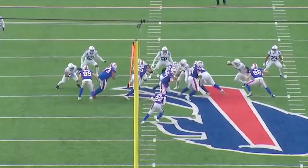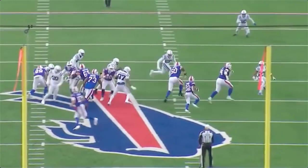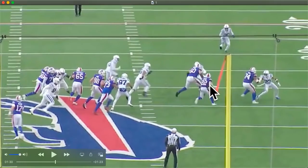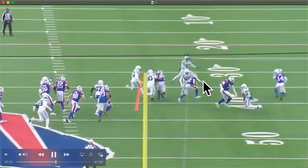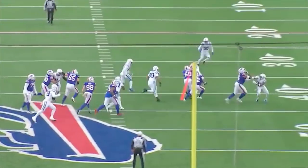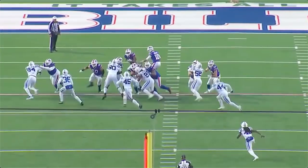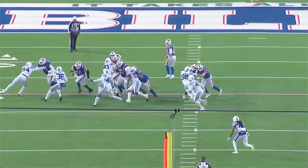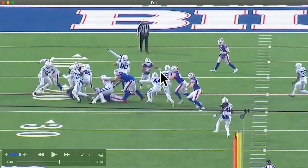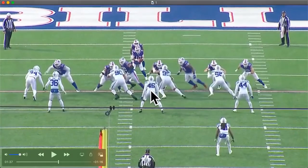This next one - power sweep right. These guys are all flowing. Follow this block, don't just run to a spot - nice eight-yard gain. Then a power O cutback: he could follow this, but he's got these guys sealing down - bam, you get yourself a nice eight-yard gain instead of a two-yard gain.